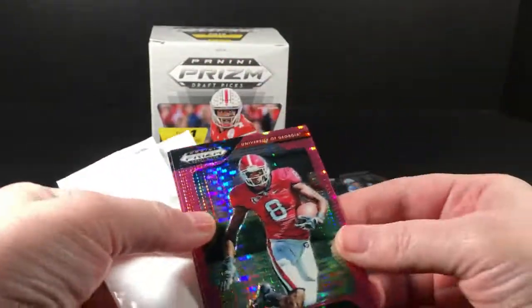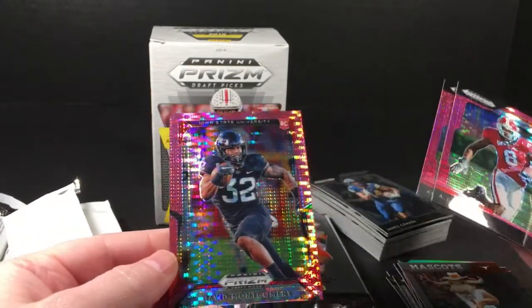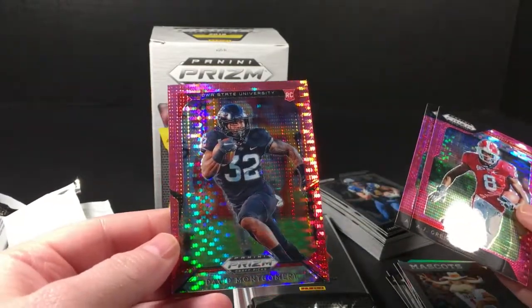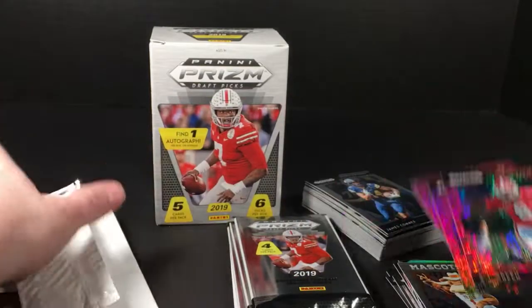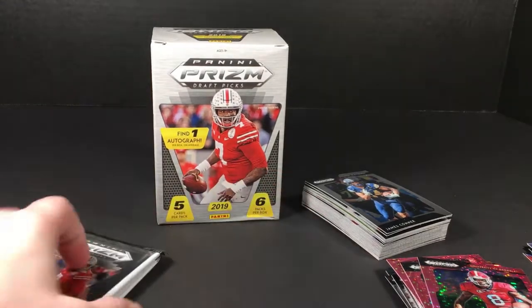Our special pack here with the pink pulsars has AJ Green, Andrew Luck, and a rookie David Montgomery out of Iowa State. So that was actually pretty cool. Let's see about this other rack pack.